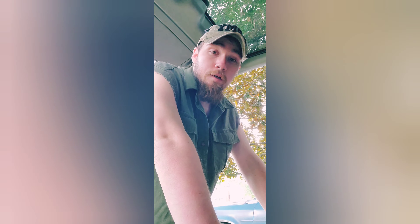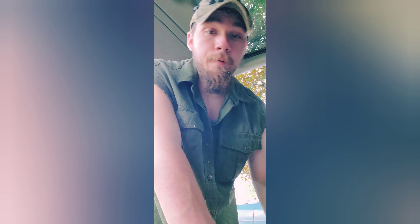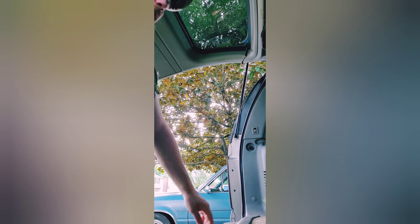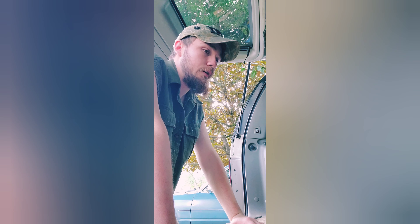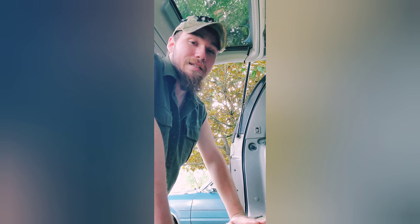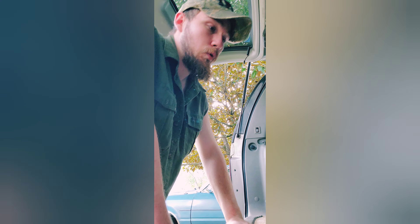First thing I wanted to show was the back hatch of the Tahoe — give you guys a side view of it. You can see I've got some different stuff back here. I had my old black box that you guys have seen in my older videos. That was pretty useful — it carried most of my stuff. I ended up giving it to a firefighter friend of mine who needed it to hold all his gear in his truck, so at least it's getting good use out of it.